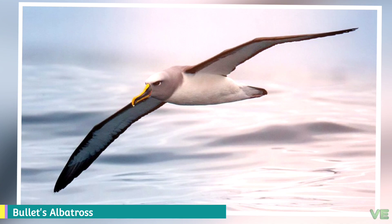Buller's albatross feeds on squid, fish, tunicates, octopus, and crustacea.